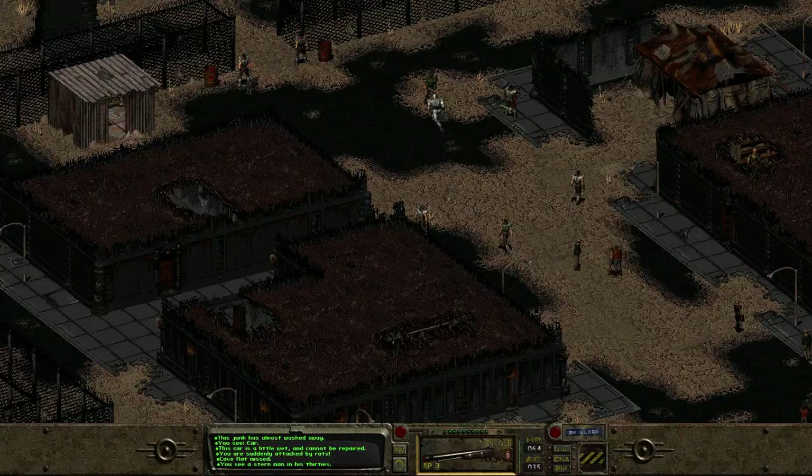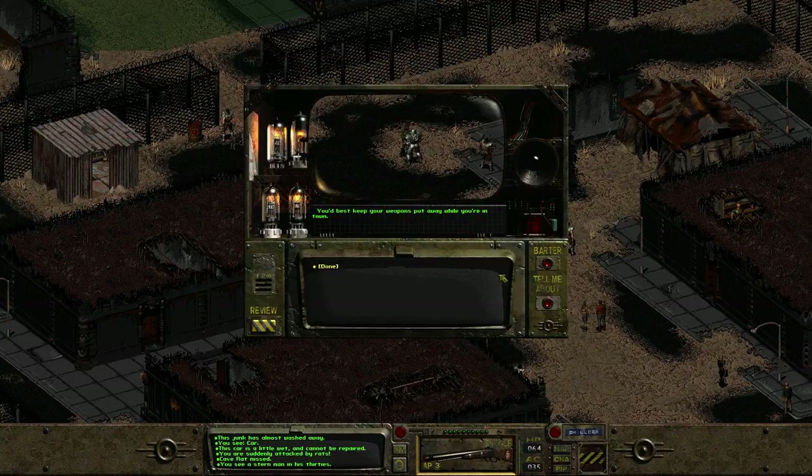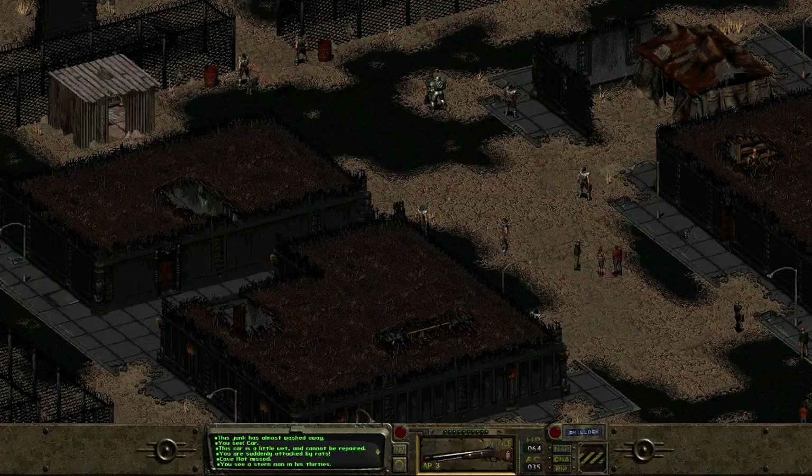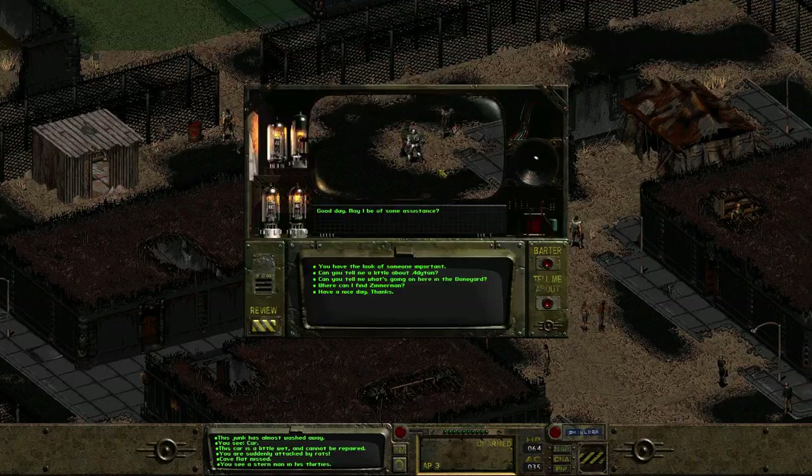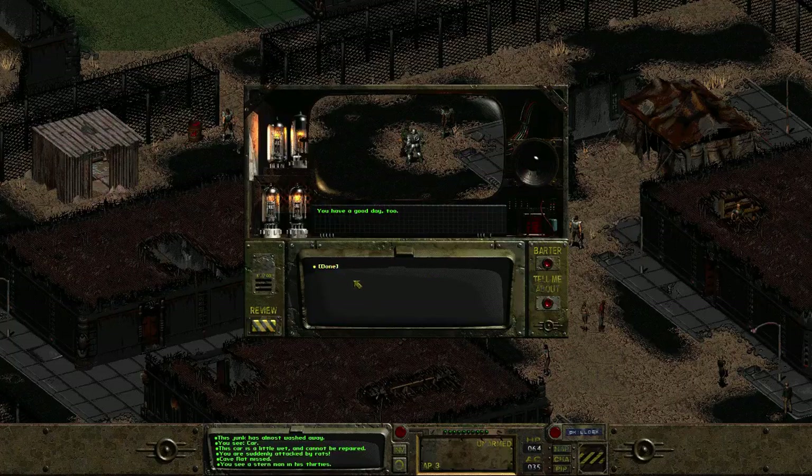Stern man in his 30s. 'Just keep your weapons away while you're in—' Damn it, I hate that. Cave assistance — yes. 'You have the luck of someone important.' 'I'm Caleb. I train and organize the regulators here.' Hmm. Have a nice day — thanks.